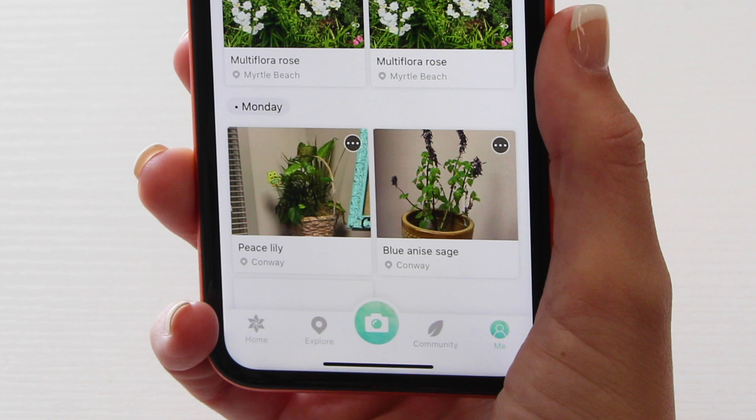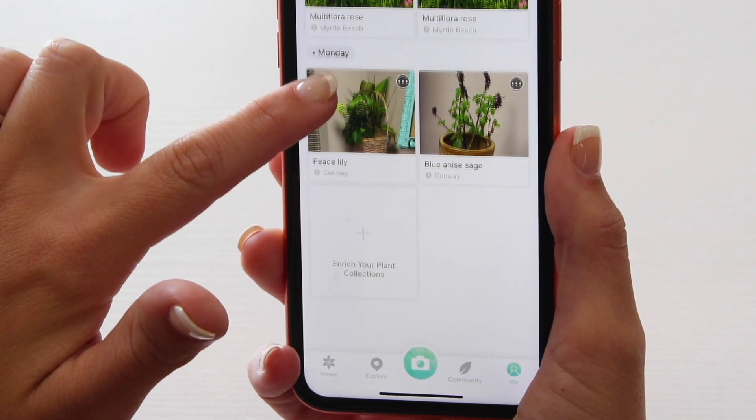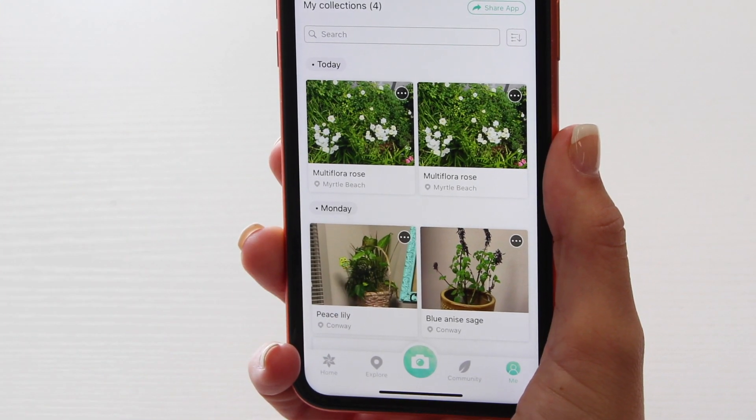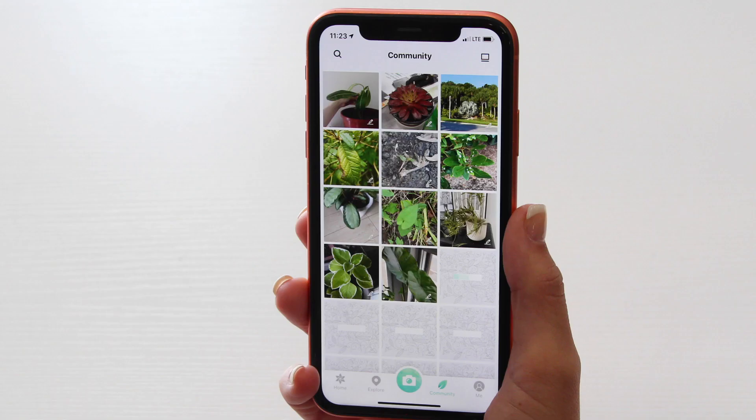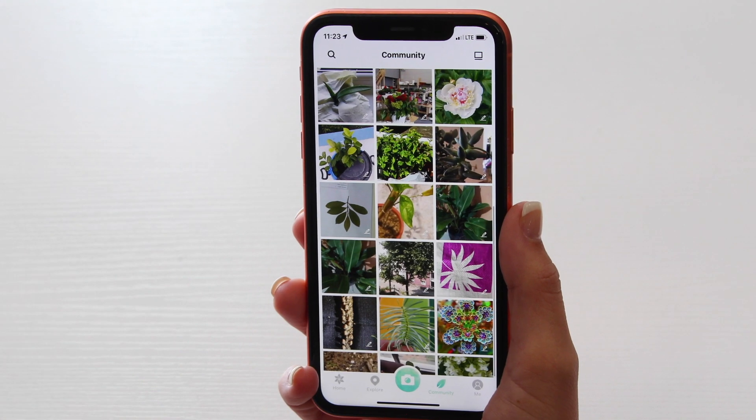View your gardening library by clicking on the me button at the bottom. You'll find all your plants that you have saved so you can refer back to the tips and tricks when needed. Click on community to see recently uploaded photos and get gardening ideas from people all around you.